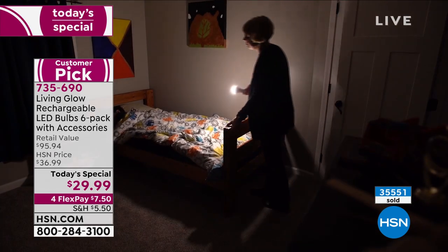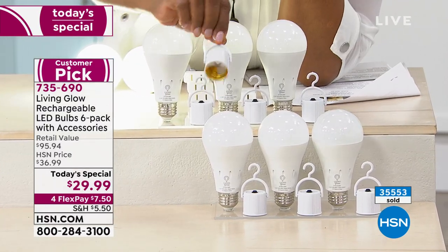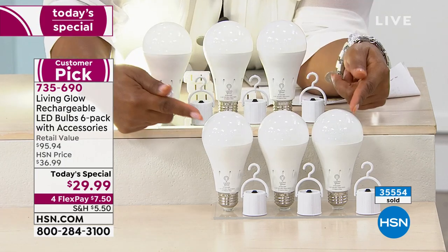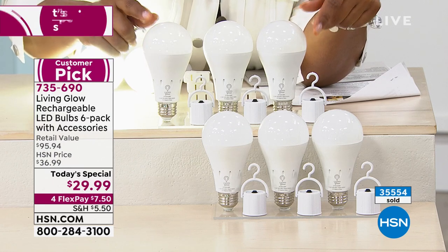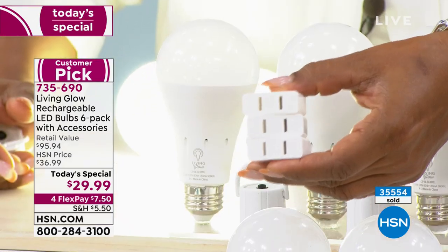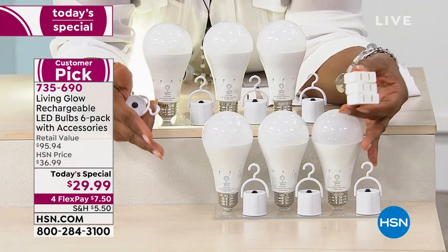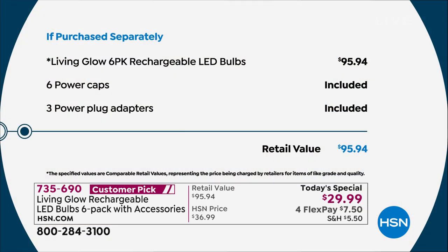You can see that we are including what we're calling power caps. You'll get six of those, and six of our Living Glow Rechargeable, more advanced than last year, LED bulbs. And we are including three of what we're calling power plugs. When you add this all up, this is the largest offer that we've ever presented at HSN. It's our Today Special — the only day that we will have this as a Today Special. If you were going to buy six rechargeable LED bulbs in 2021, look at how much money you would pay.